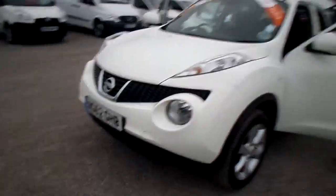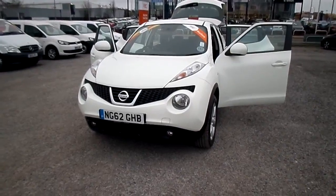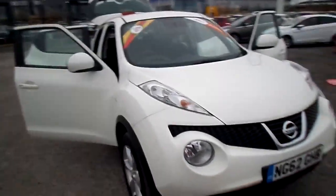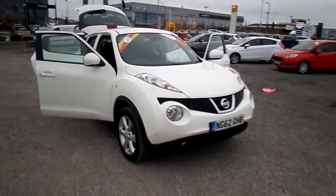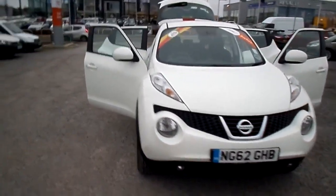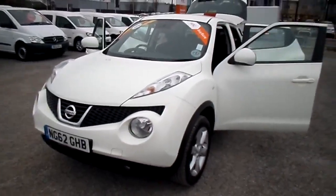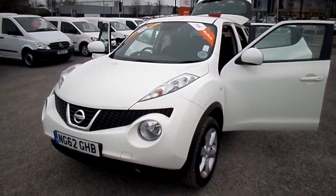So there we have it — a Nissan Juke 1.5 diesel Acenta, available here at FG Barnes Auto Store in Maidstone. The telephone number is 01622 755531 if you'd like to call to book a test drive or speak to one of our friendly sales team. We're situated in Parkwood, just off the Sutton Road. Thank you very much for watching and we hope to see you soon. Bye for now.